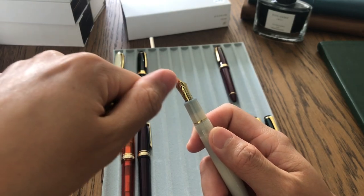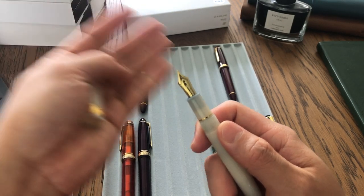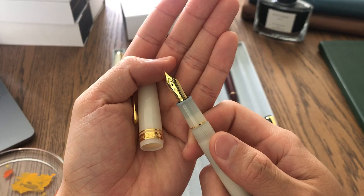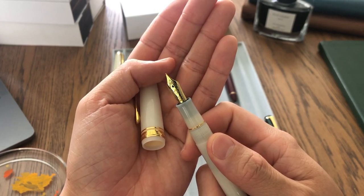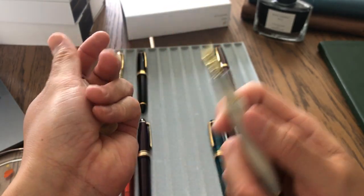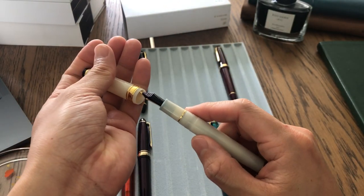The old nib design has '1911' on top of the Sailor logo. A lot of people like the old design — I personally like the old one as well, but I'm okay with the new one. The more you use it, the more you get used to it.